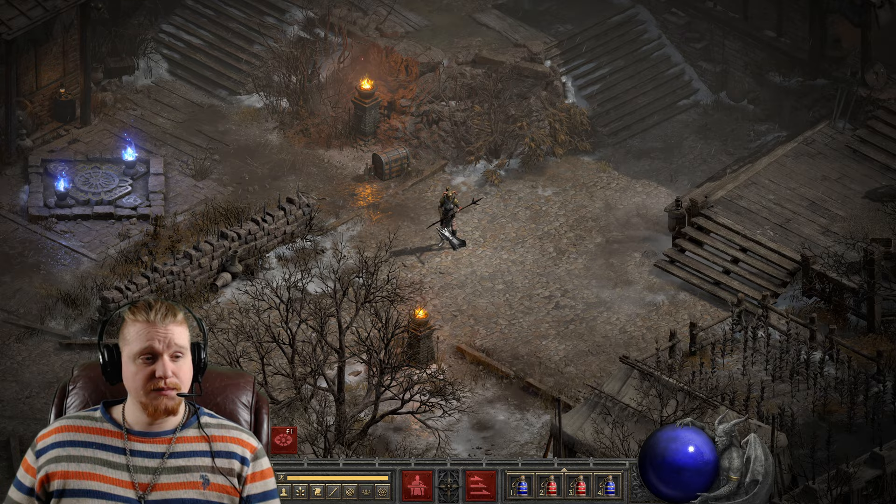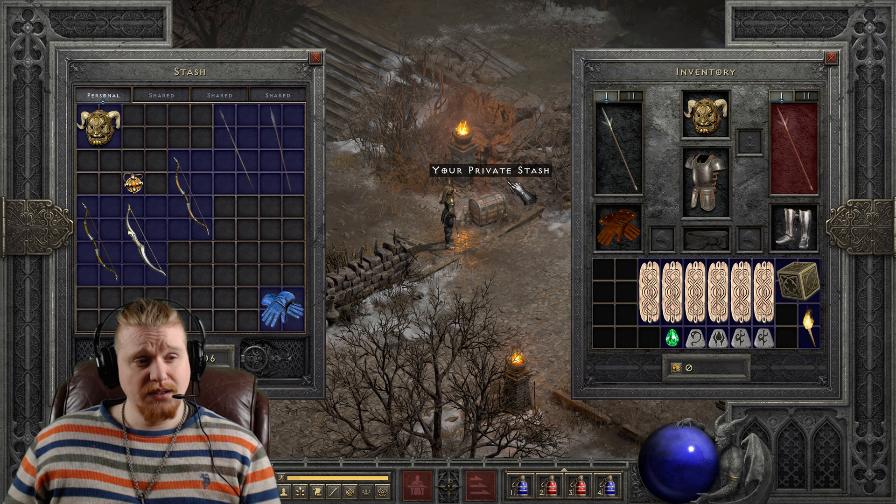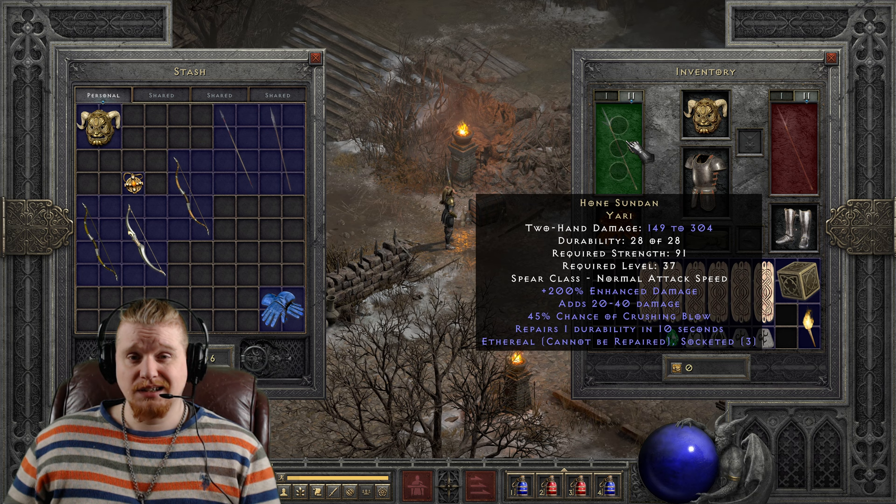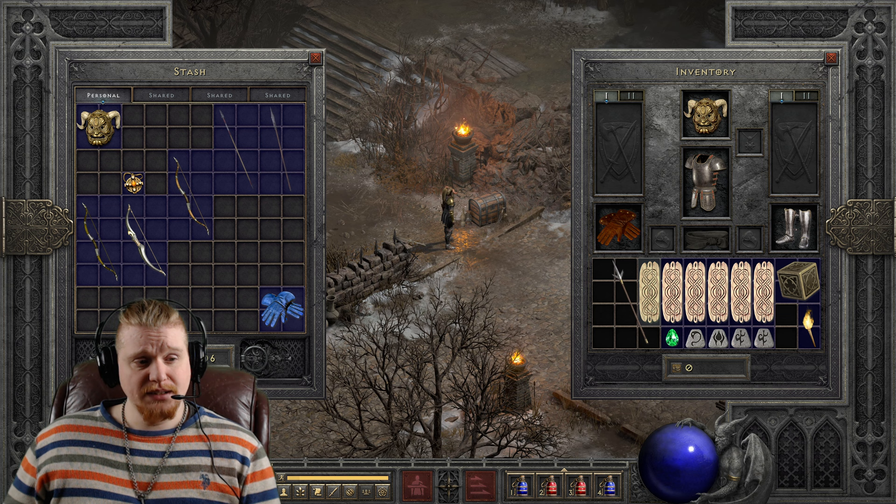Hello guys and gals, and welcome to another episode of Unique Items. Today's item is a request, and this one is a fun one I was actually super excited about doing because Honed Sudan Yari is a relatively powerful item, and if you happen to find it ethereal, you're in good luck because it is an extremely powerful mercenary weapon.